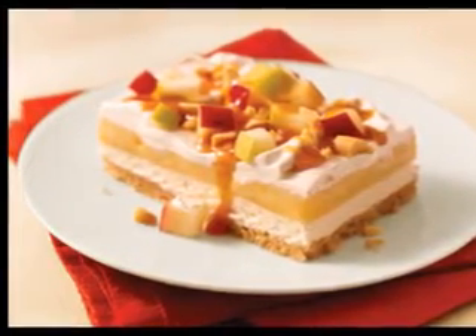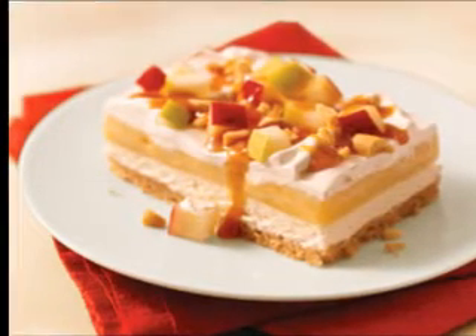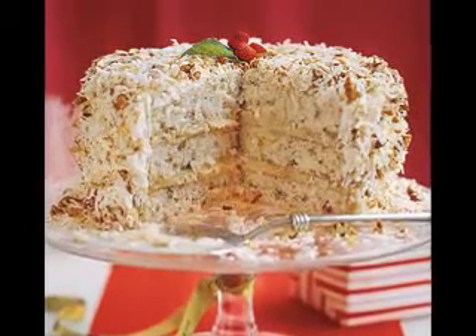Perhaps you feel that making a three-course meal would be too difficult, but if you make appetizers and chill them in the refrigerator, then prepare a simple dessert recipe and chill that in the refrigerator too, you can focus on the main course. Making everything one step at a time is what keeps it easy.